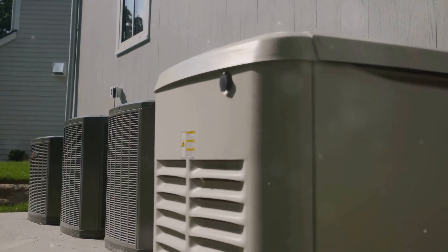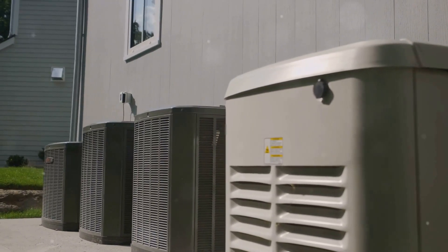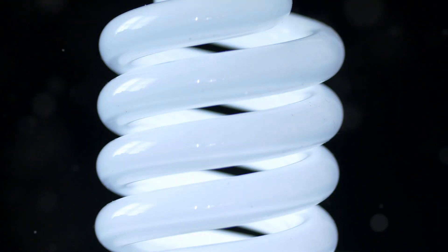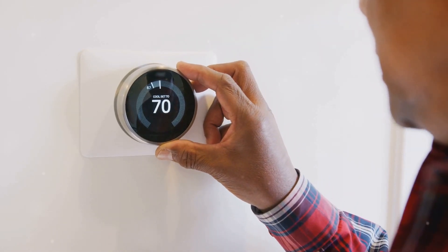So, there you have it folks. A few simple tweaks to your appliance maintenance routine can lead to significant savings on your energy bills. Give these tips a try and see just how much you can save. Remember, every little bit helps when it comes to energy conservation. Stay tuned for more tips and tricks on keeping your home running efficiently and economically.